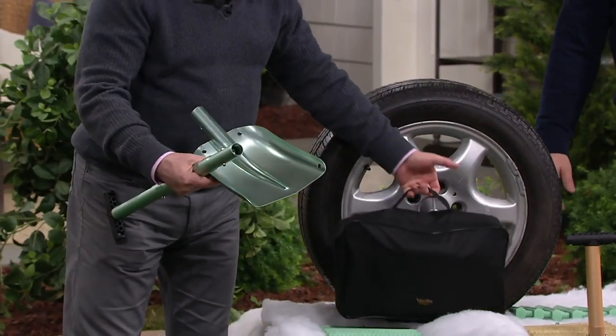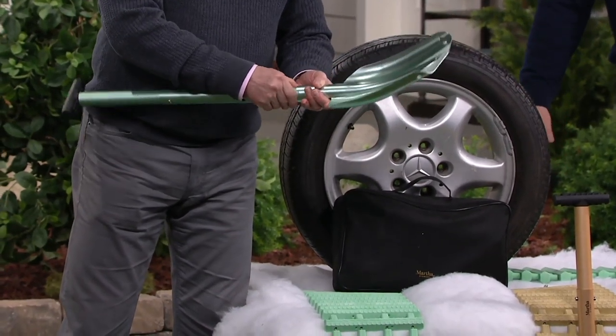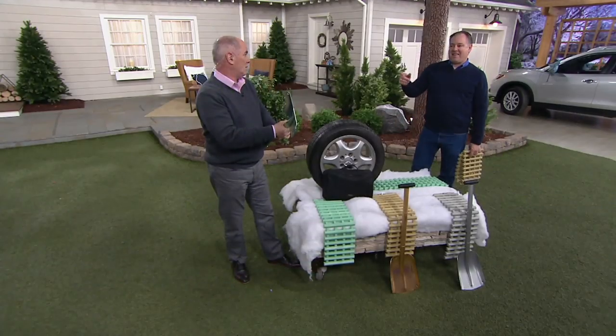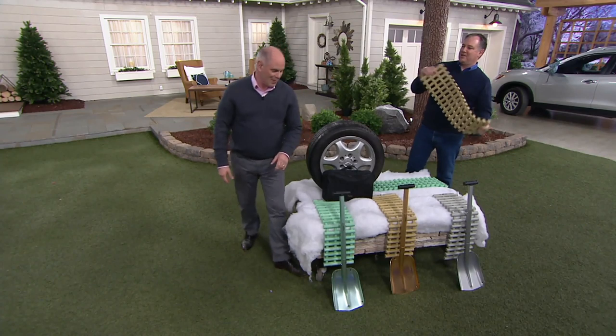How many of you have a shovel in your vehicle? I have this one. You and I know the situation — I had a shovel, and somebody borrowed it. They didn't borrow it; they stole it out of the back of my pickup truck.